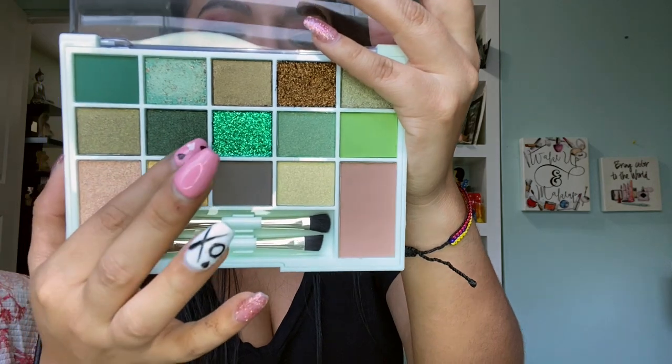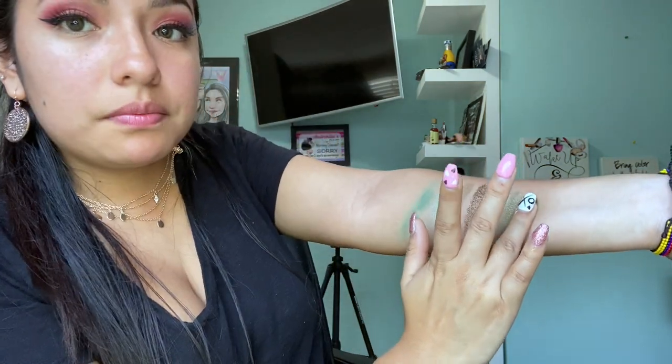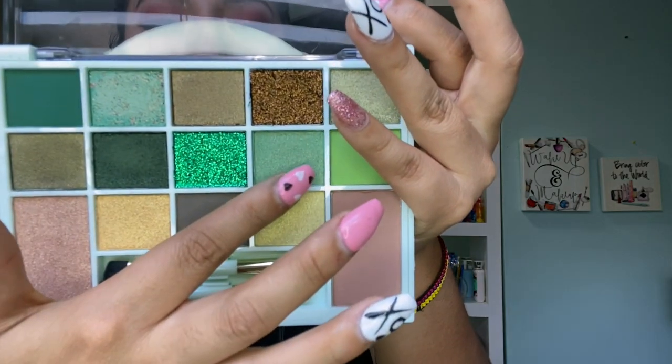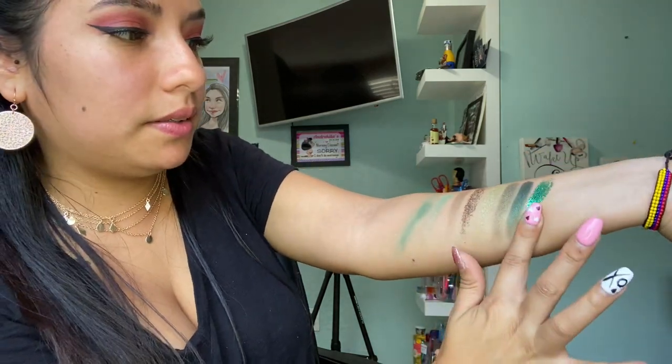Now going with the shade 'Lit Up' — this is honestly like an olive green maybe. They're just so beautiful. Now I'm going to try 'Stripping' and 'Smoking.' This is Stripping and this one right here is Smoking. The colors are just amazing. Now going with this color that's been calling my name — 'Sans.' I also got 'Blitz,' 'Kush,' and 'Grass.' This color right here is Grass — oh my god, that color is beautiful.